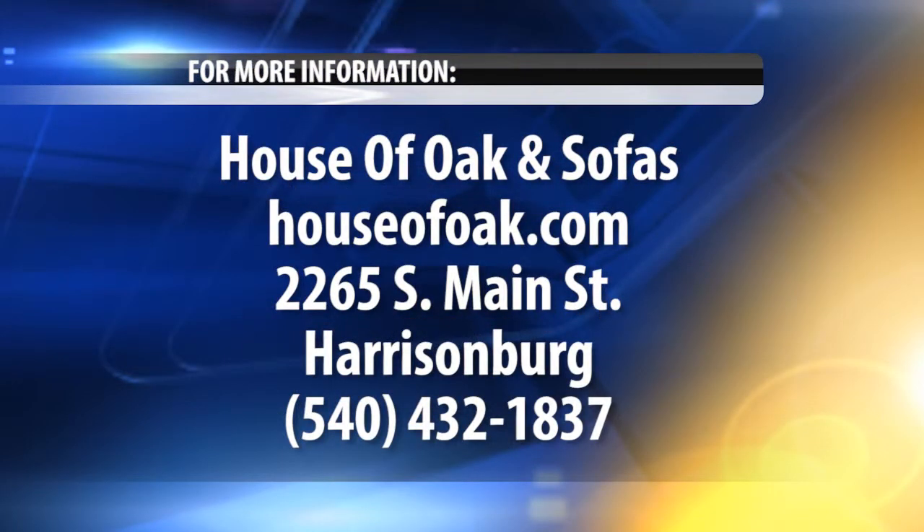If you'd like to learn more about this awesome line with the power recline system, you can give Merle a call at House of Oak and Sofas. You can also check out more at Mom's Everyday, and that's at whsv.com.